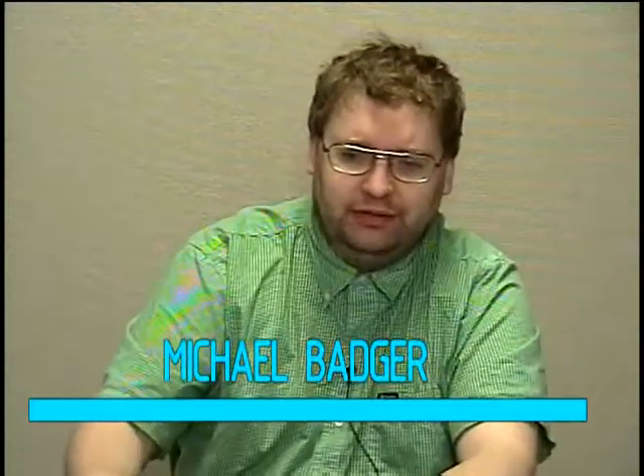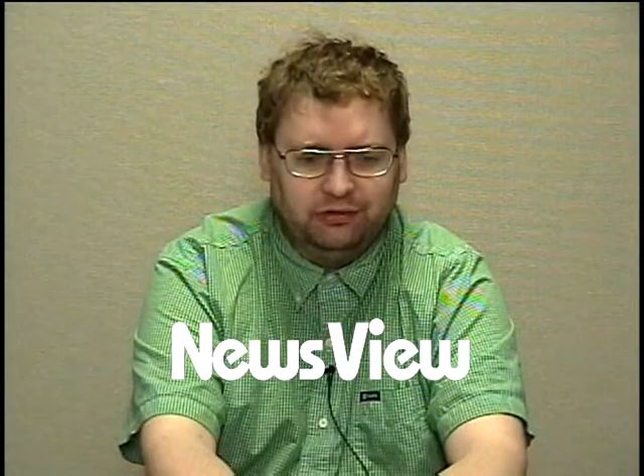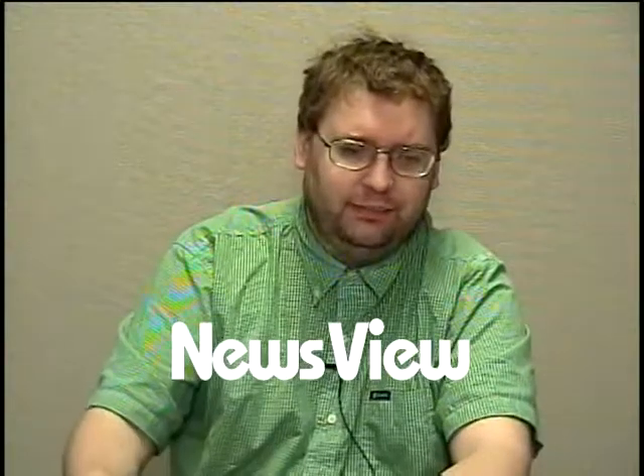Brad Chakos of PC World has recently written an article about Windows 8.1. He says desktop diehards will find a present waiting for them in Windows 8.1. The impending upgrade, colloquially dubbed Windows Blue, is a wonderful, horrible, oh-so-teasing present. The start button is back, but the start menu isn't.